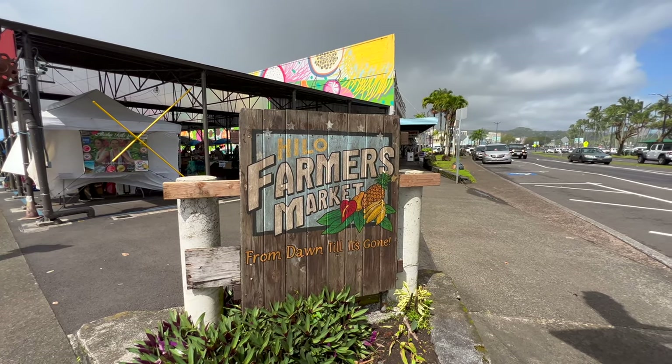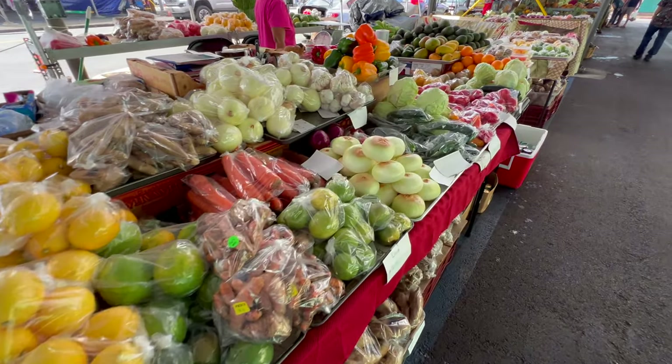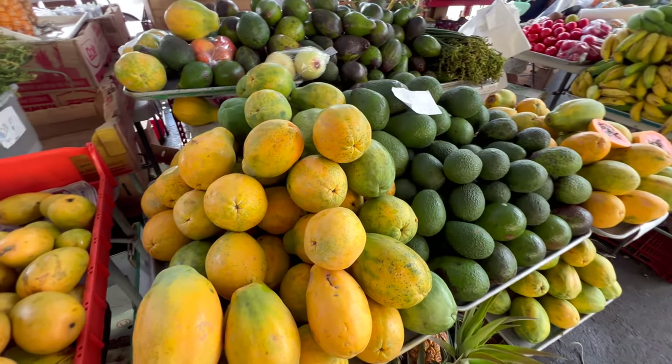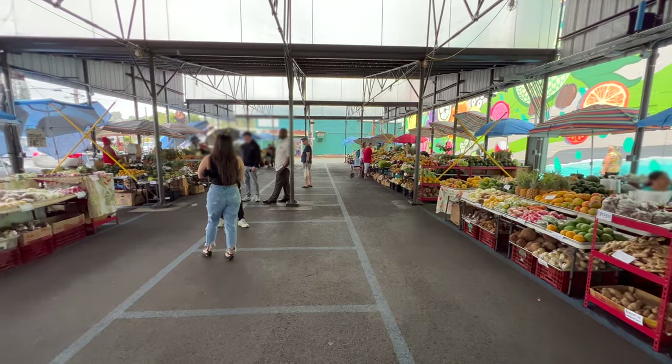On to Hilo Farmer's Market, where you can find a great assortment of fruits and vegetables — and of course, the Big Island's famous papayas. This place is open seven days a week, from 7 a.m. to 3 p.m.